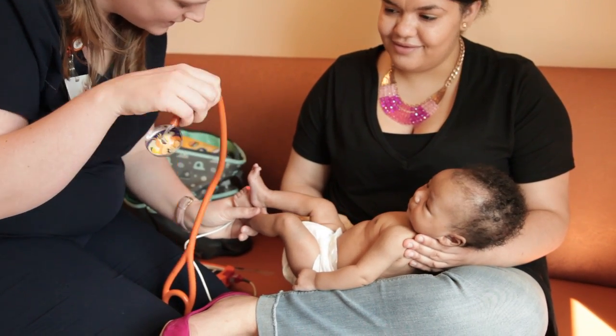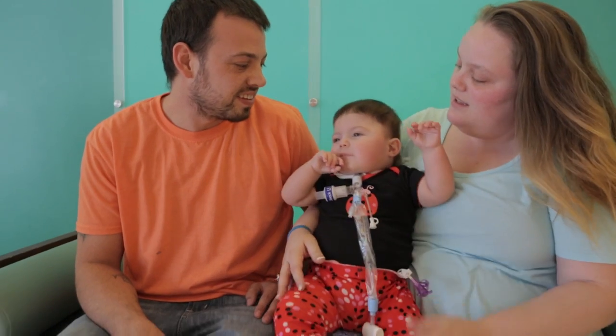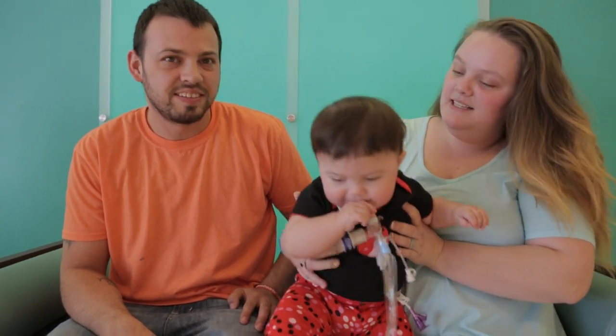Before families leave the hospital after the child's first heart surgery, parents are almost always anxious, but they're also usually pretty excited. They've been in the hospital for a month to six weeks, and they're ready to get their baby home.